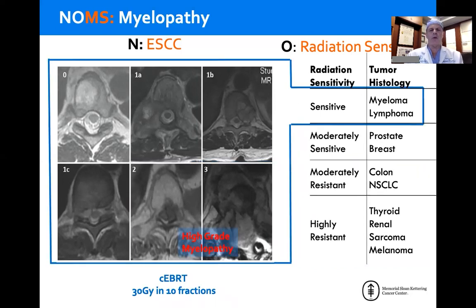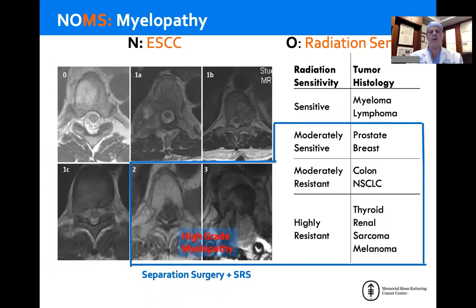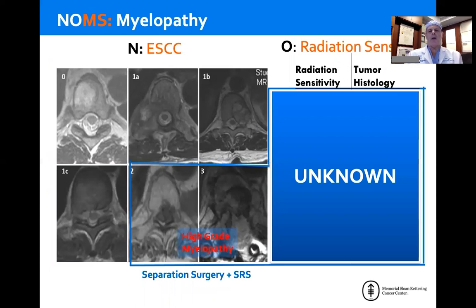If we add myelopathy to the mix, the only patients we treat with conventional external beam radiation in the setting of high-grade cord compression with myelopathy are the exquisitely sensitive hematologic malignancies — myeloma and lymphoma. Breast and prostate cannot decompress the spinal cord quickly enough in the setting of myelopathy, so essentially all solid tumor malignancies with high-grade compression and myelopathy go for separation surgery followed by radiosurgery. For the unknown primary presenting to the emergency room with no cancer history, the default with high-grade cord compression and myelopathy is to take them to surgery, because it's very difficult to establish a definitive diagnosis in a timely manner and there's a very small window before they acutely decompensate.